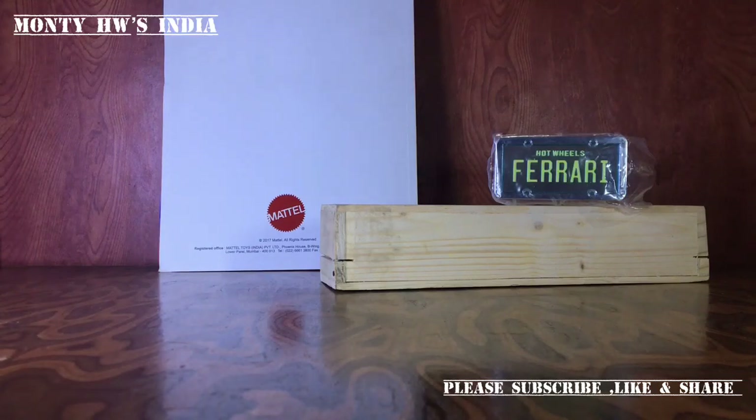The bidding was so tough. For Indian time, the bidding was going to close at 4 a.m. I set an alarm, woke up at 3:45, and among 27 international bidders, I won this bid. I was so crazy for this car because I knew if I missed this chance, I might never get it again.